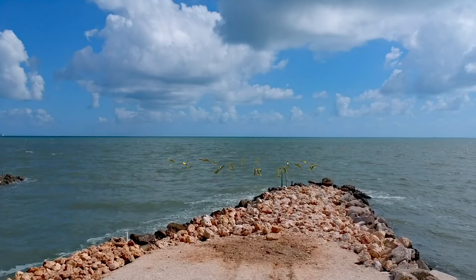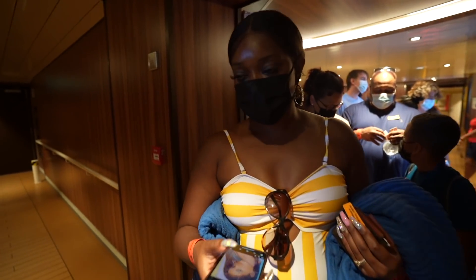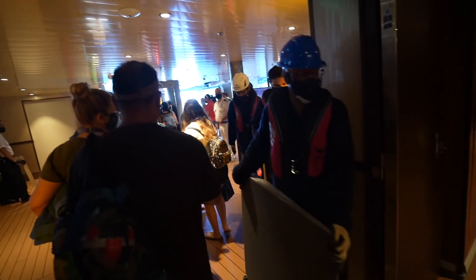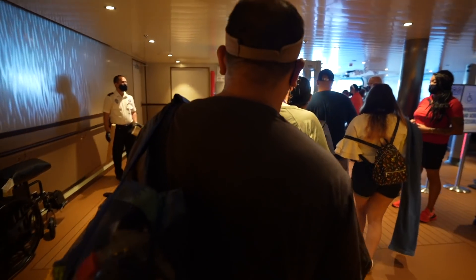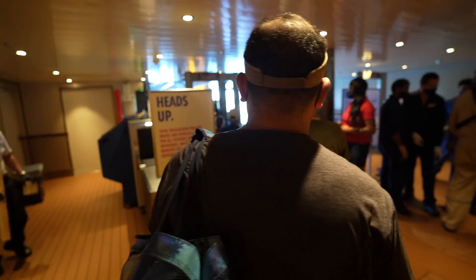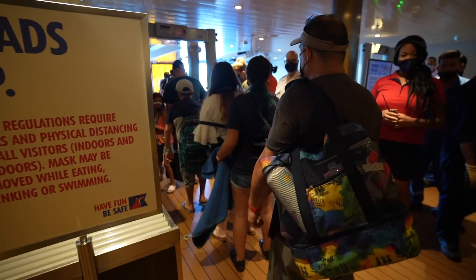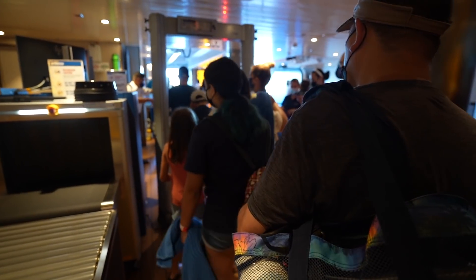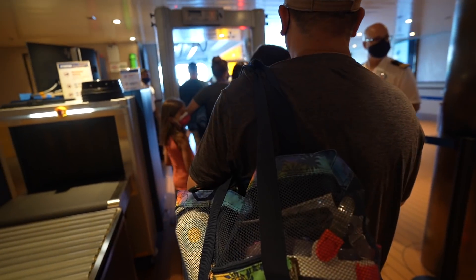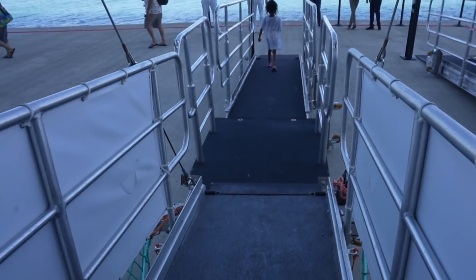You leave the Punchliner Lounge where everyone gathered. Everyone has to put their masks on and stay with your bubble — we're all in this together. They said you have to wear your mask from this point until you get to your destination, and we're off.